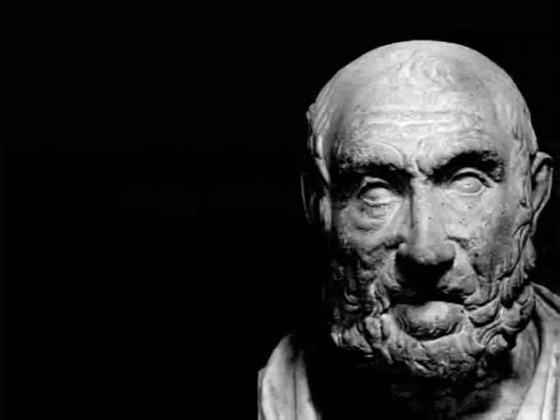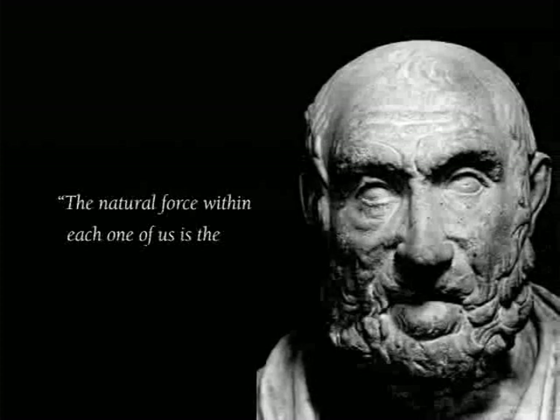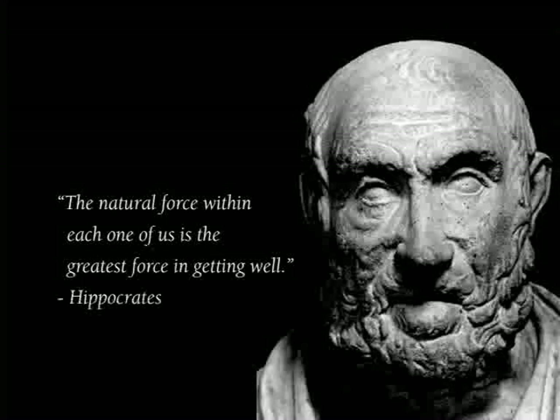Hippocrates once said, 'The natural force within each one of us is the greatest force in getting well.' That is so true. This 21-day purification program is just such an opportunity. By completely dedicating yourself and following all of the guidelines of your recommended program, you are reaching out to tap into this powerful healing force. See yourself making it faithfully all 21 days and feeling better than you have in years. Once this is firmly set and you're committed mentally, your body will follow.